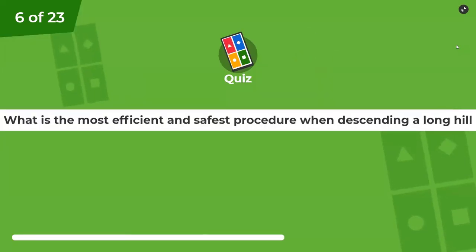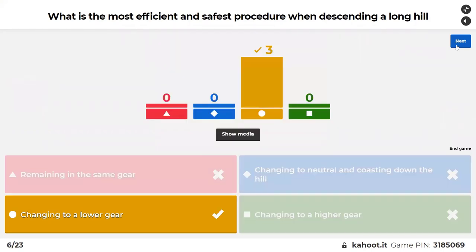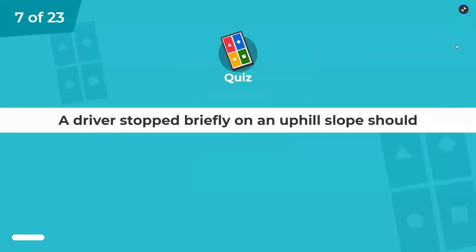What's the most efficient and safest procedure when descending a long hill? Options: remain in the same gear, change to neutral and coast down the hill — that'd be very dangerous — change to a lower gear, or change to a higher gear. You choose your gears and you're holding gears.